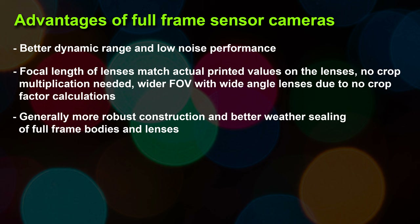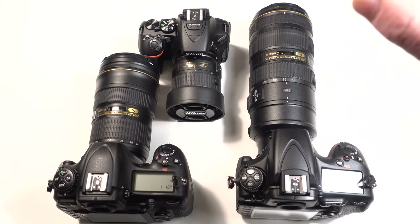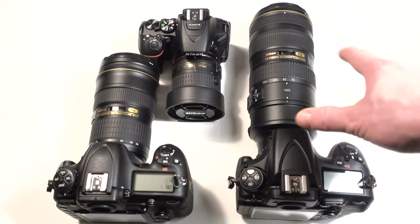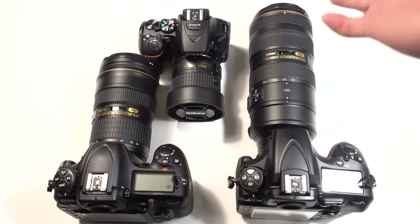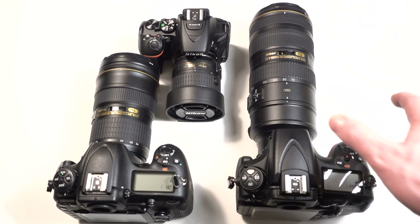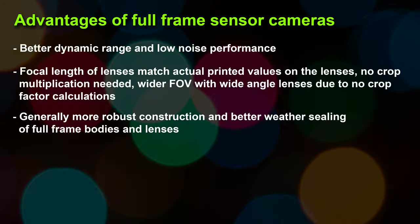Now the advantages of full frame — the list is smaller than APS-C. You're going to get better dynamic range and low noise just because of the larger sensor size — physically having a larger area to catch photons and resolve the image. That's just physics: larger is better. The other advantage is the focal length of a lens actually matches what's printed on it. A 24-70 will really be a 24-70 on a full frame.